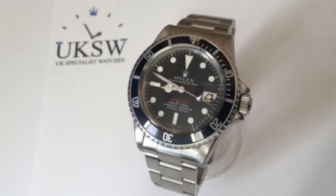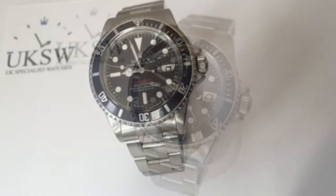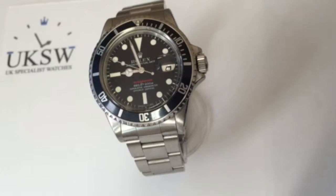Hello, I'm Ethan from UK Specialist Watches and I just want to talk about this fresh 1680 Submariner which has just come into stock. The model we have here has the Mark IV dial.